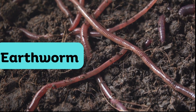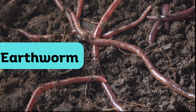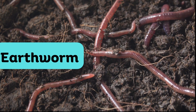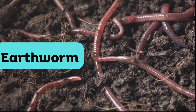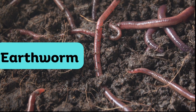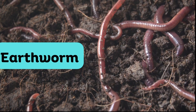Earthworm. Earthworms are long insects and pinkish-brown in color. They are important soil-dwelling creatures that play a vital role in maintaining soil health. Earthworms help break down organic matter in the soil and create tunnels that allow air and water to reach plant roots. This makes them essential for healthy gardens and ecosystems.